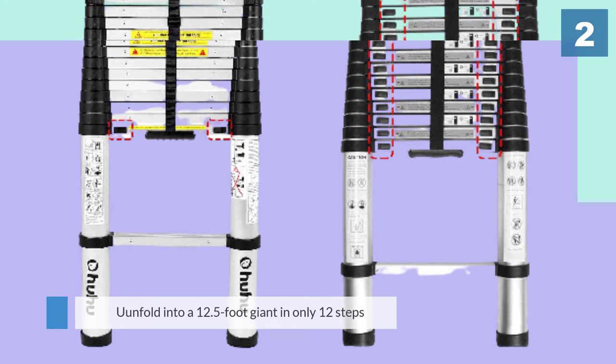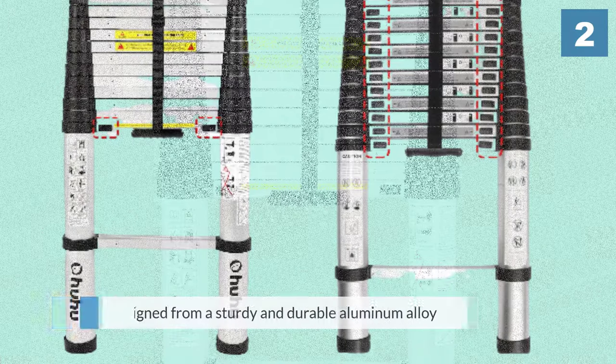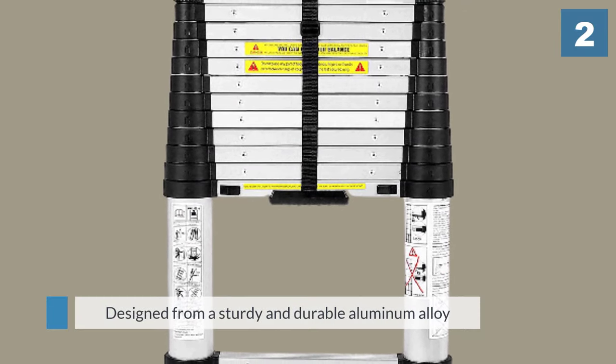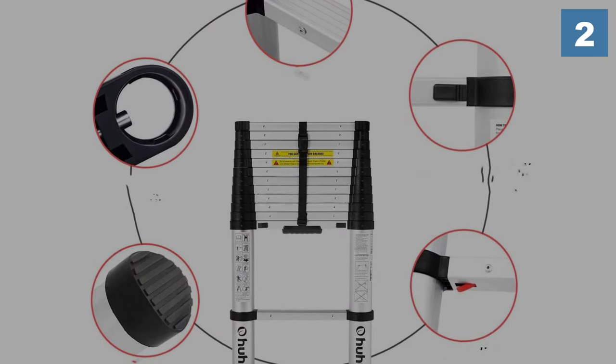This telescopic ladder can unfold into a 12.5-foot giant in only 12 steps. It is designed from a sturdy and durable aluminum alloy material for optimal stability, meaning you can be guaranteed of safety at all times, especially thanks to the wider-than-usual steps provided.